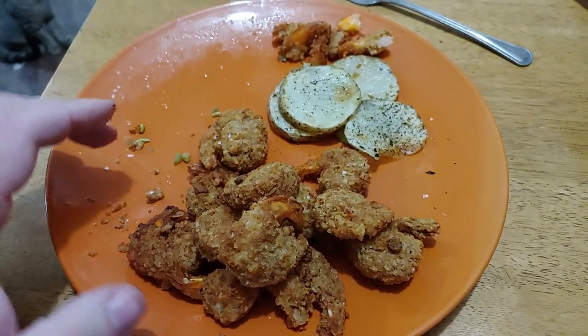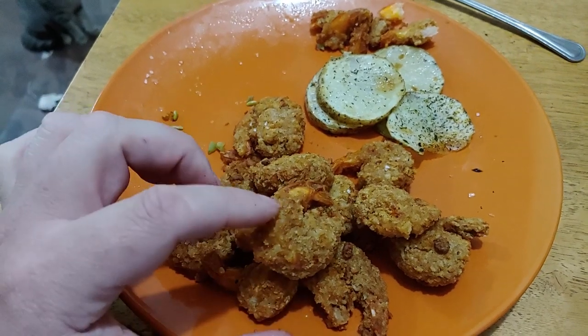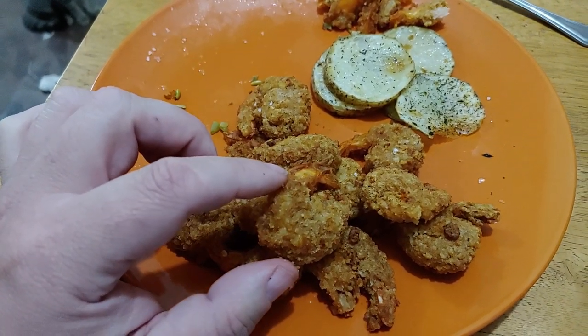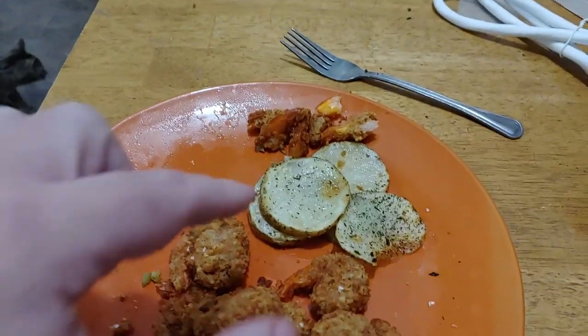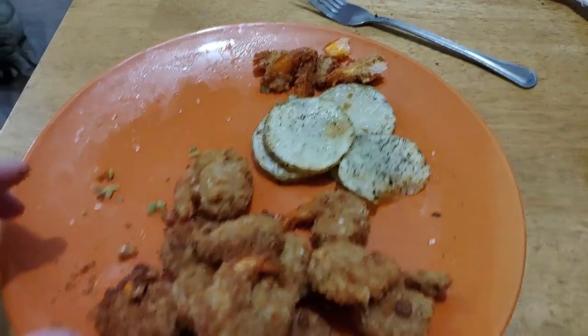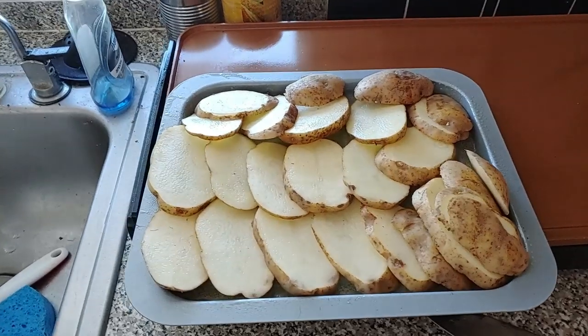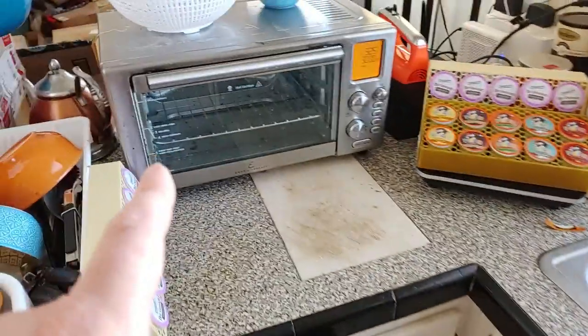Forgot to get a picture before I started eating, but I had some green beans here and this breaded shrimp that I brought from Pennsylvania. I got this stuff for like 50 cents a bag, so that's 50 cents worth of shrimp. There was more — I ate some. I sliced up some potatoes and cooked them with salt, pepper, and basil.